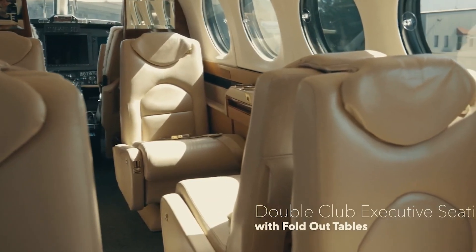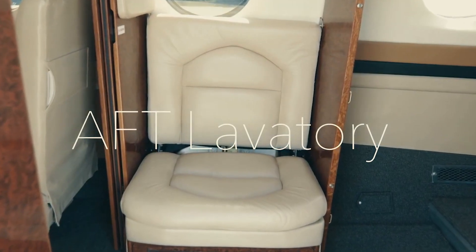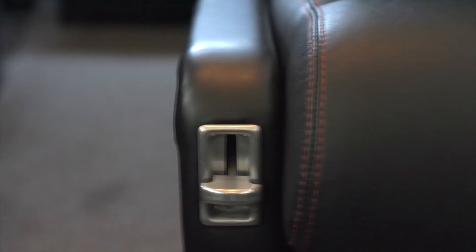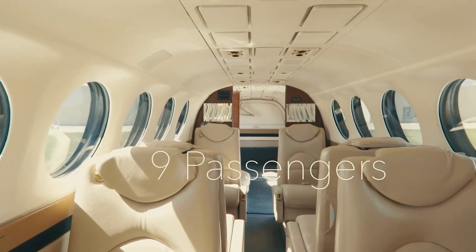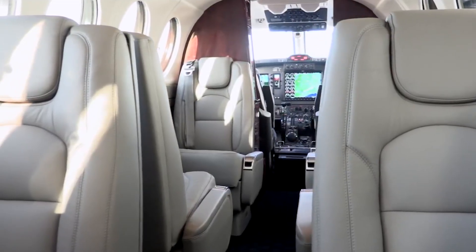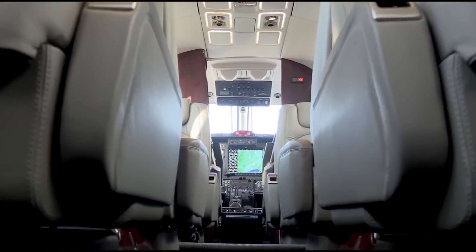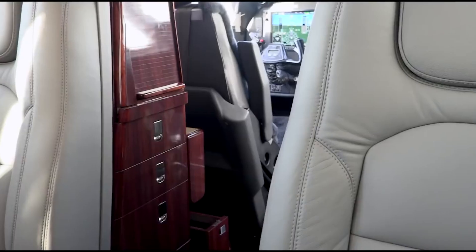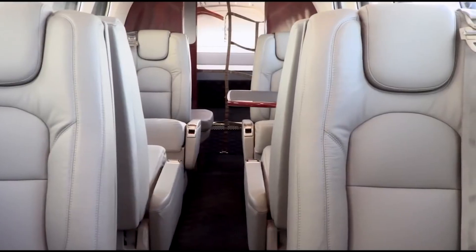The cabin features a fully enclosed lavatory located aft of the cabin that is quite sizable compared to other aircraft in its class, and is elegantly appointed with hand-finished details. The King Air 350 also features an emergency oxygen system comprising drop-down masks for each occupant, ensuring a supply of oxygen in the event of cabin depressurization. Along with emergency exit doors and windows equipped with easy-to-understand instructions and clear marking, this ensures a safe exit in case of an emergency.